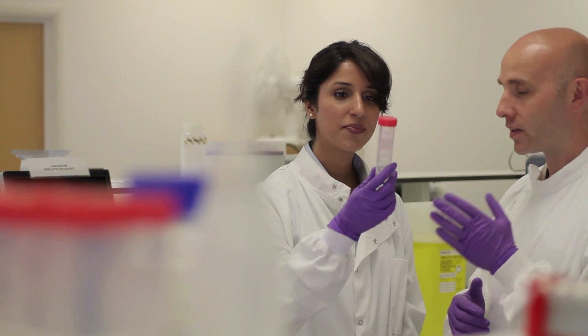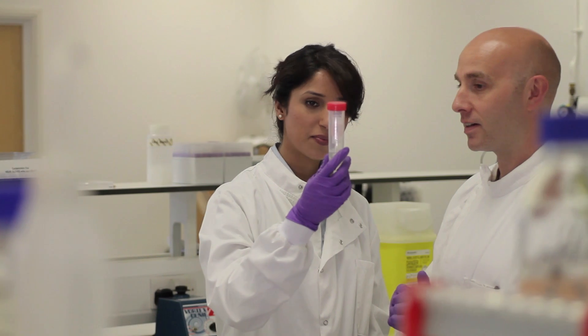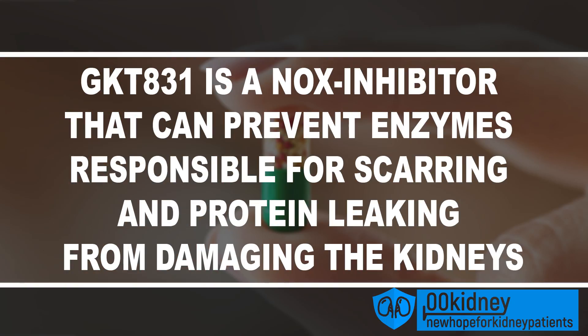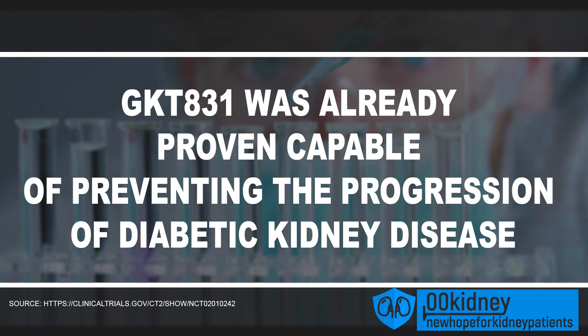Some of the latest breakthrough cures for kidney disease are really promising. One of the most promising is JK3831 from Genkyotex, a NOX inhibitor that can prevent certain enzymes responsible for scarring and protein leaking from damaging the kidneys. Actually being tested in a clinical trial on humans, JK3831 was already proven capable of preventing the progression of diabetic kidney disease.